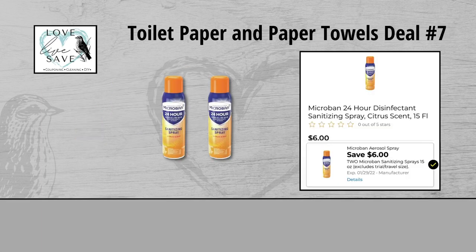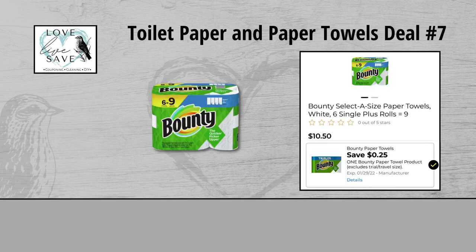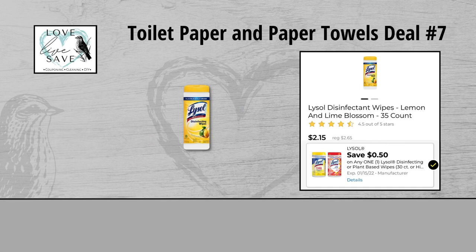For our seventh deal, you could grab two cans of the Microband Sprays for $6 each, which makes them $12 for both, and clip the $6 off of two Microband Sprays Digital Coupon. Grab another can of the Microband Sprays for $6 and clip the $3 off of one Microband Spray Digital Coupon. Grab one six count pack of Bounty Paper Towels for $10.50 and clip the $0.25 off Bounty Paper Towels Digital Coupon. And finally grab one tub of the Lysol Disinfecting Wipes for $2.65 and clip the $0.50 off Lysol Disinfecting Wipes Digital Coupon.